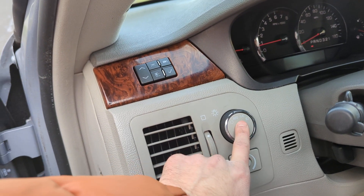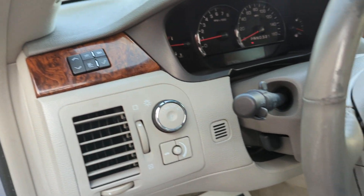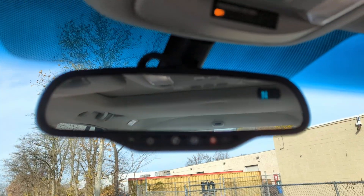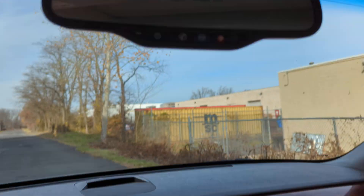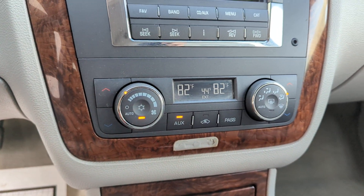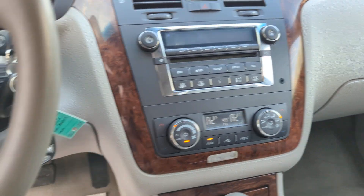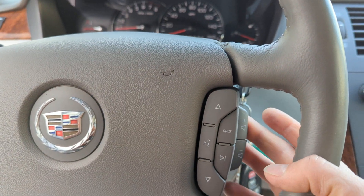It has automatic lights, fog lights, and OnStar. It also has dual-zone climate control and steering wheel controls for the radio.